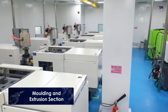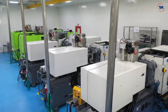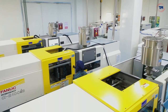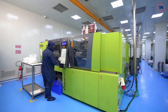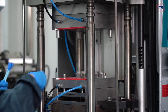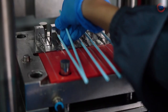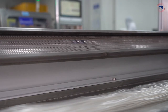Our injection molding section houses all-electric horizontal molding machines, vertical or hub molding machines, and extrusion lines in a Class 10,000 ISO Class 7 clean room. Harsoria has in-house extrusion capabilities for rigid plastic tubes as well as soft, phthalate-free PVC tubing.